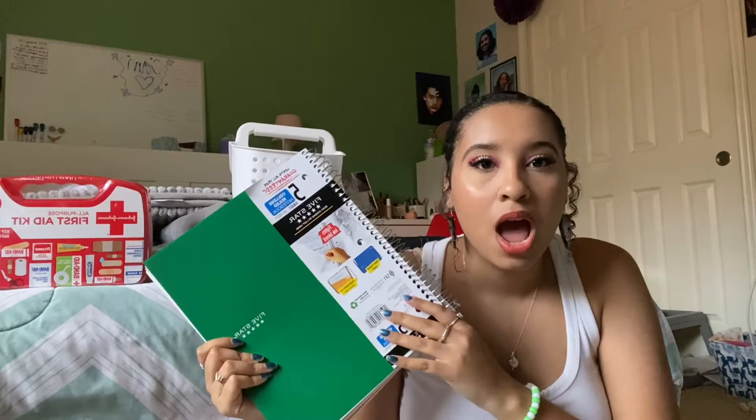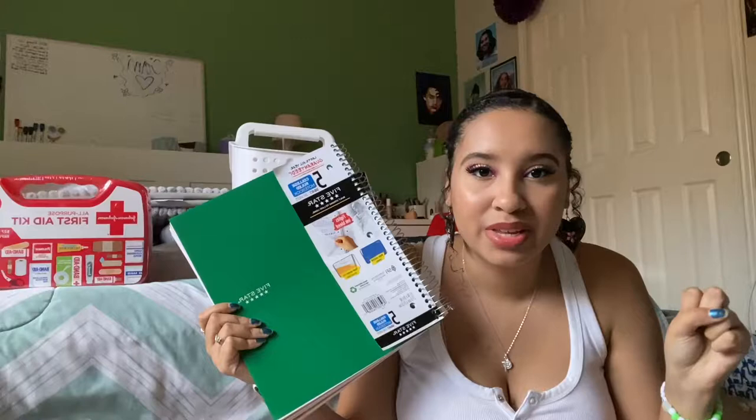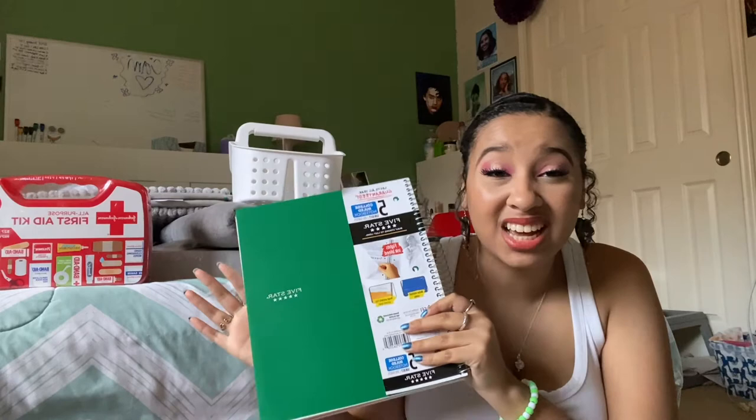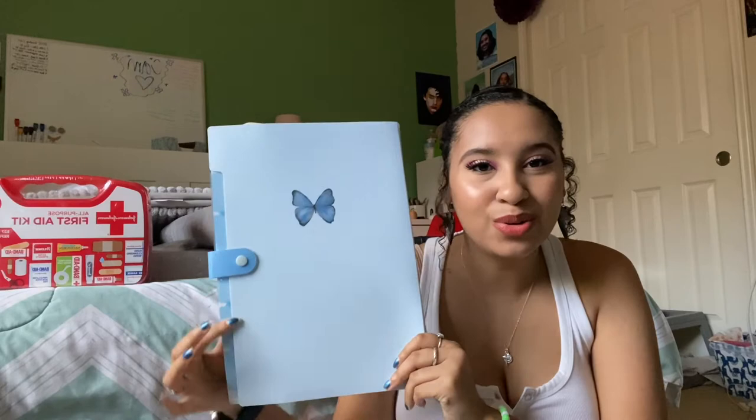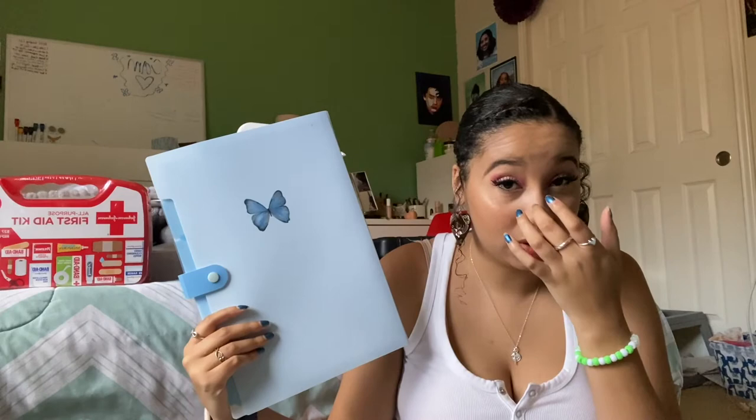I only got one notebook because I don't think I'll need more than one — it's the Five Star five-subject. I got this at Target; I could not find any five-subject notebooks and then I saw this one and I snatched it. This was the only color — I kind of didn't want green but it doesn't really matter. Next, not a necessity but I had to have it — it's a little butterfly six-pocket expandable folder. I can keep important documents or syllabuses in it, if they give me physical ones, which I doubt.